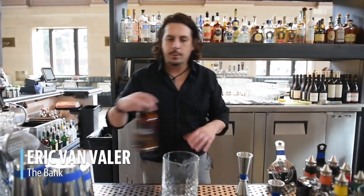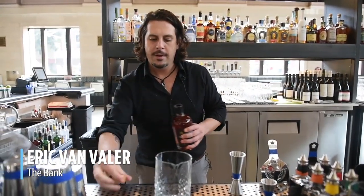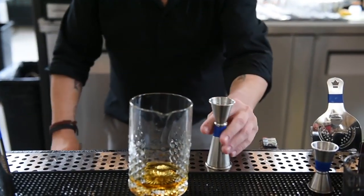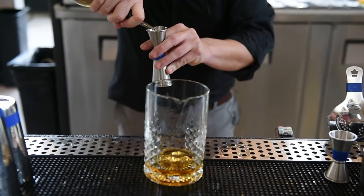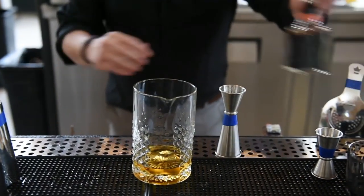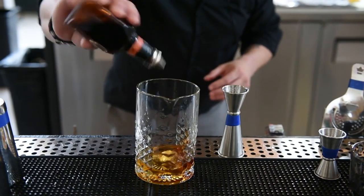I'm about to make the Bank's signature Goodnight Old Fashioned. We're going to start off with two ounces of Charles Goodnight Bourbon. Next up we're going to do a half ounce of orange oleo sacrum, then a couple dashes of sarsaparilla-infused Angostura bitters.